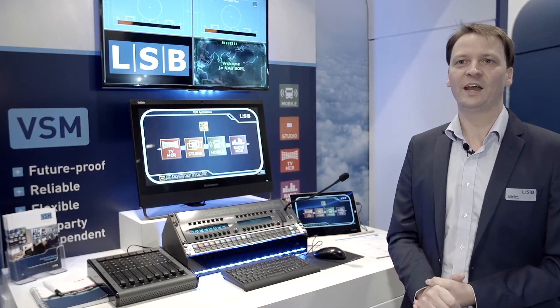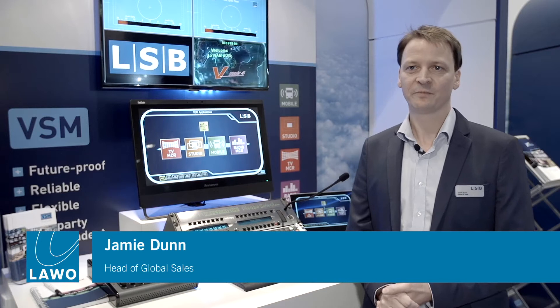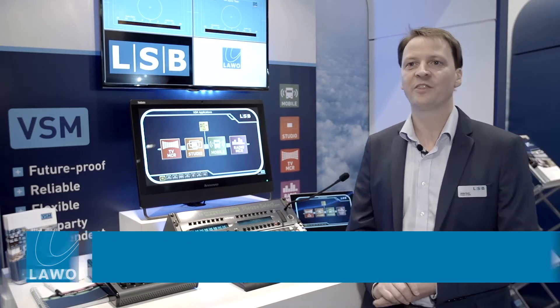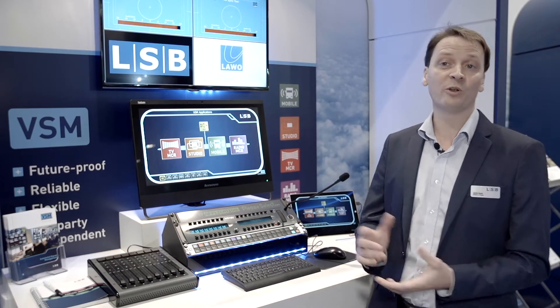Welcome to the LSB booth at IBC 2015. We have been showcasing our VSM product, which is a third-party independent control and monitoring system.